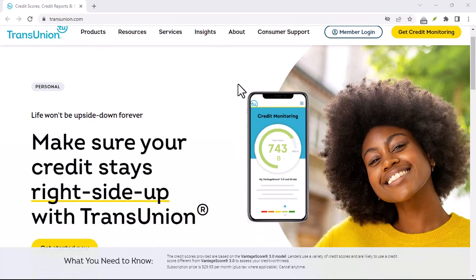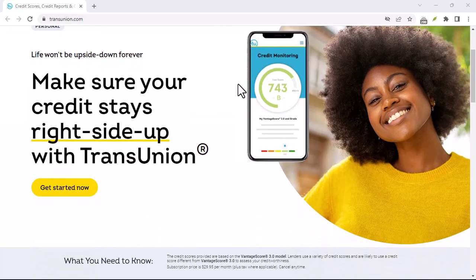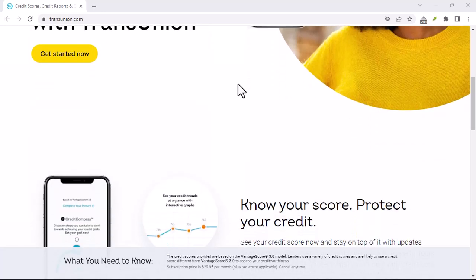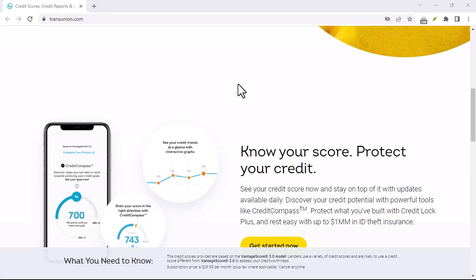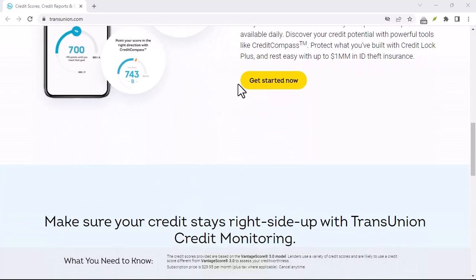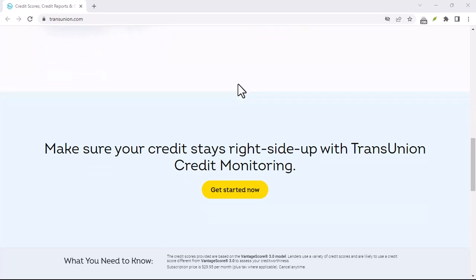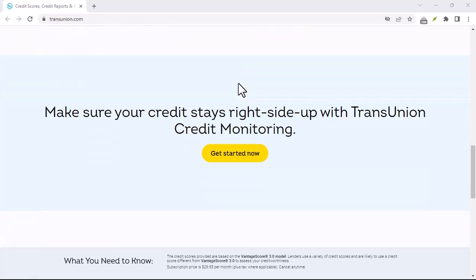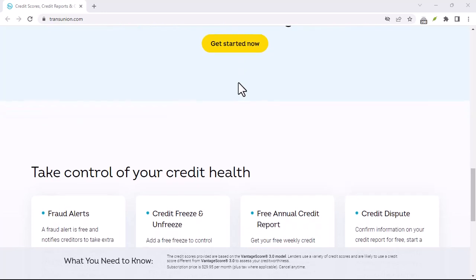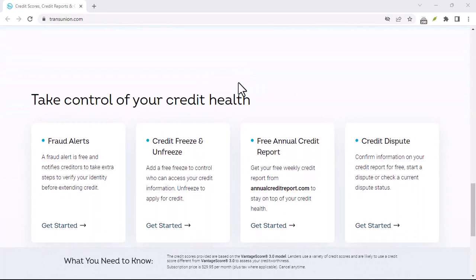Have you ever found yourself in a situation where your credit score suddenly took a nosedive, leaving you baffled and frustrated? Have you tried to reach out to the credit bureaus to understand why? It can be a daunting task, especially if you don't know where to start. In this video, we're going to guide you through the process of contacting TransUnion, one of the major credit bureaus in the United States, to get the answers you need.